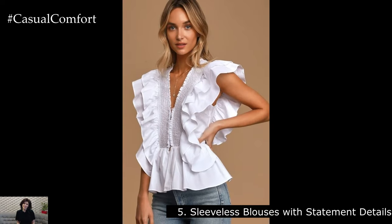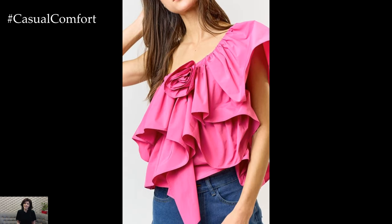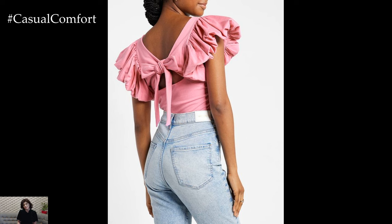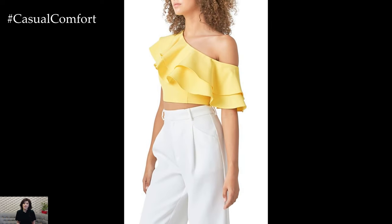Sleeveless Blouses with Statement Details. Make a statement with sleeveless blouses featuring eye-catching details like ruffles, bows, or embellishments. These blouses are perfect for dressing up a casual outfit or adding a touch of sophistication to your work attire. Choose blouses in vibrant colors or bold prints to stand out in the crowd. Pair them with tailored trousers or a pencil skirt for a polished and professional look, or with jeans and heels for a stylish night out.